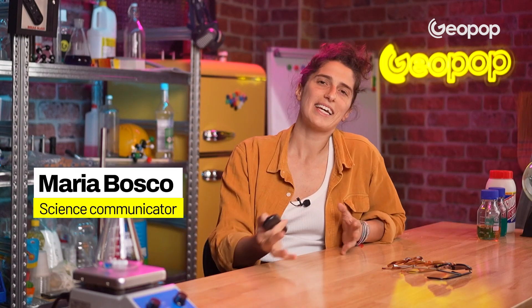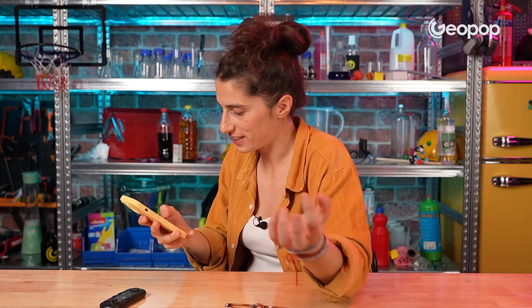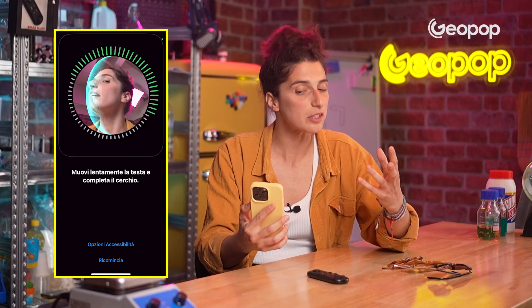As you all know, for a few years now, you've been able to unlock your phone with your face — you can teach your phone to recognize you. You film your face with your phone, and this is how you teach it to recognize you.